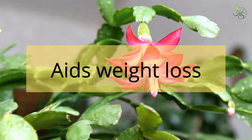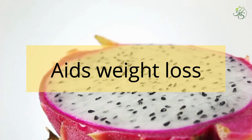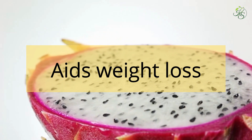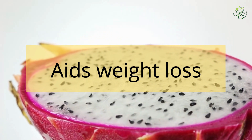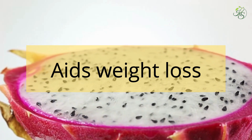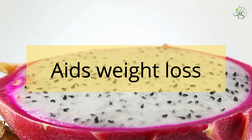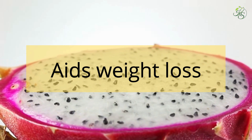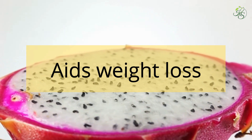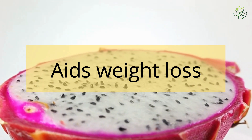1. Aids Weight Loss: If you are watching your waistline and trying to reduce a few inches, adding dragon fruit to your diet can be of great help. Dragon fruit is low in calories and sugar, which you can eat as a snack between meals to control binge eating. It will keep you full and satiated for a longer duration, preventing the urge to eat more. This fruit is also packed with fiber which boosts metabolism and supports weight loss efforts.